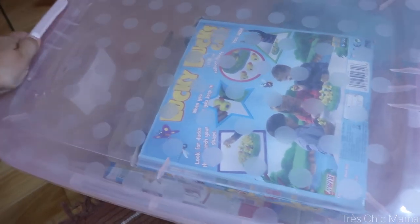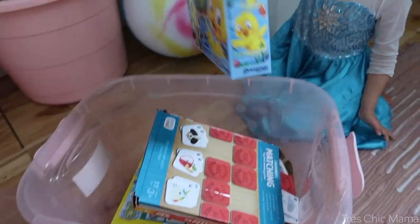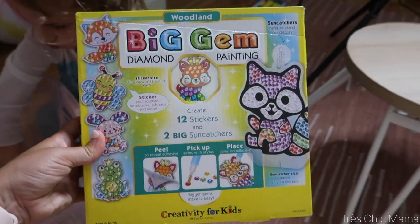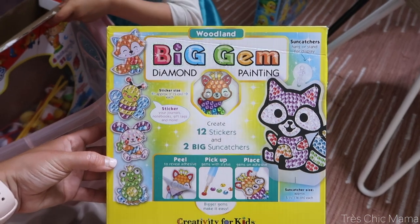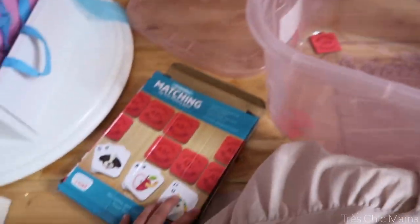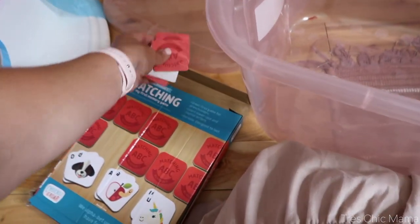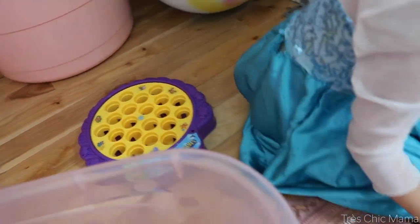Moving on to the last bin — this one has some younger games but she still plays with them once in a while. She really enjoys this big gem diamond painting kit — she's very into arts and crafts as I've said. She also has another matching memory game she likes, though the box is well loved and used. This little fishing game is more of a baby toy — it was one of her first games ever, along with the ducky game. She just likes to demonstrate how to play it.